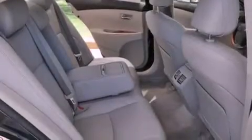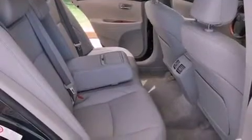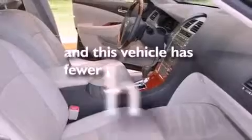It also features an engine immobilizer theft deterrent system, a low tire pressure indicator, heated side view mirrors, and this vehicle has less than 32,000 miles.